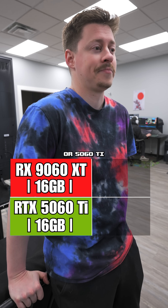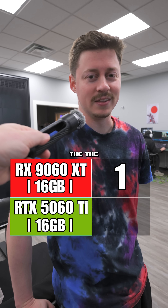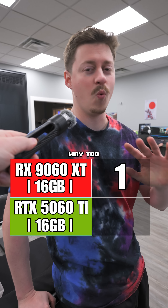9060 XT 16 gig or 5060 Ti 16 gig? Oh man — 9060 XT 16 gig, because the 5060 Ti 16 gig is just way too much.